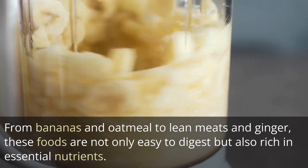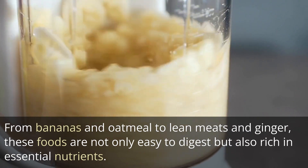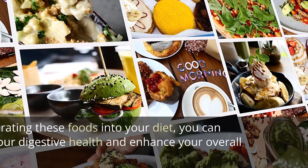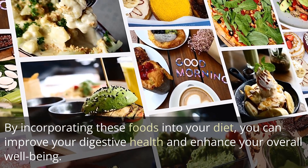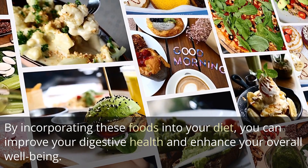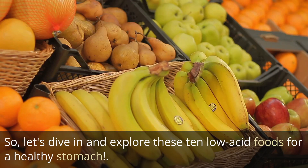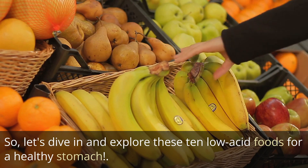From bananas and oatmeal to lean meats and ginger, these foods are not only easy to digest but also rich in essential nutrients. By incorporating these foods into your diet, you can improve your digestive health and enhance your overall well-being. So, let's dive in and explore these 10 low-acid foods for a healthy stomach.